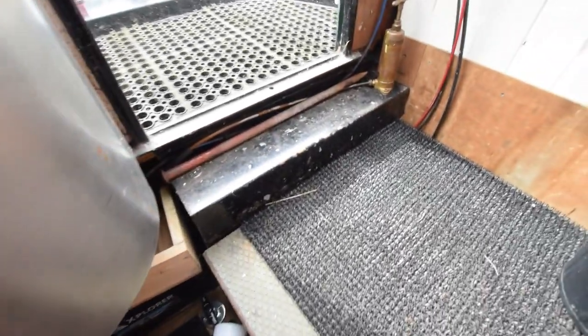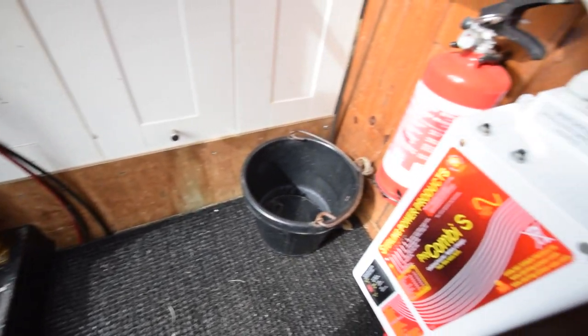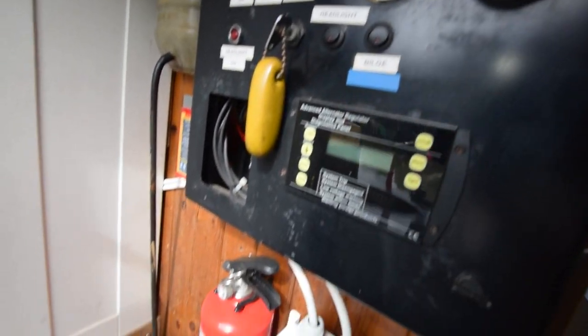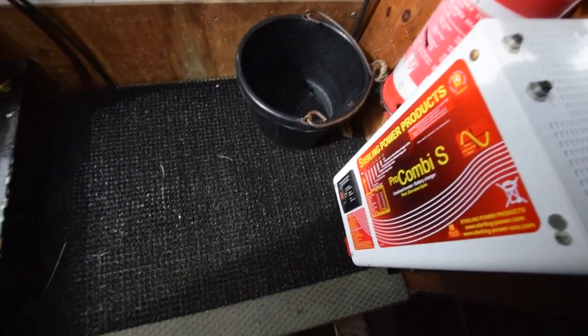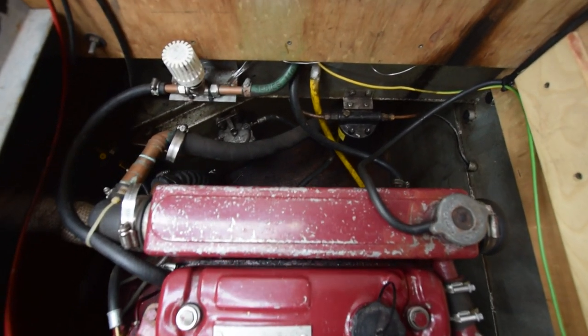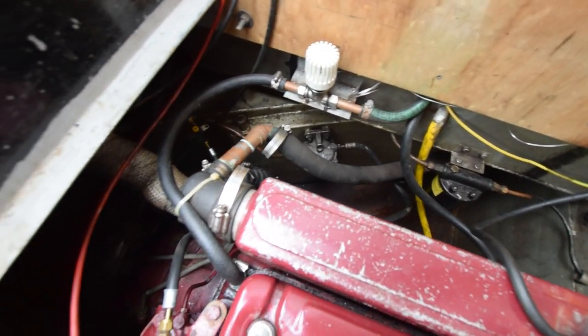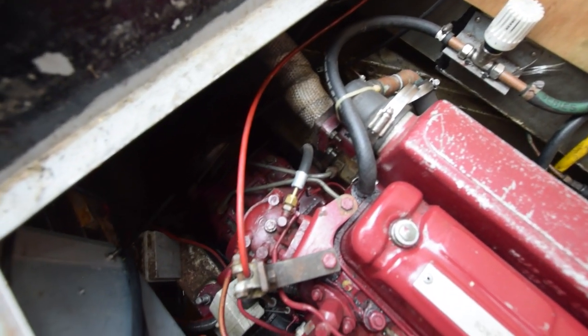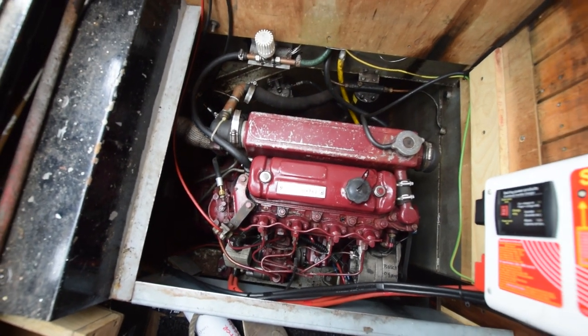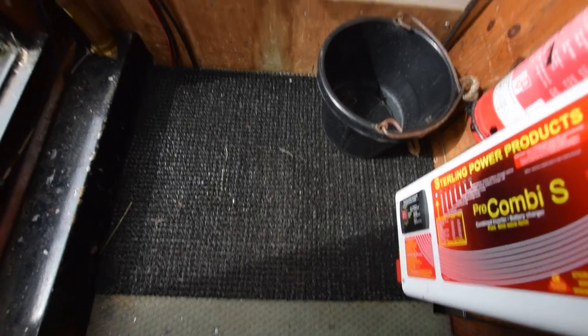Up into the engine room. There's an inverter — it's a two-and-a-half kilowatt Sterling Pro Combi inverter charger. The engine's under here, it's a BMC 1500 that was reconditioned in 2013. Batteries on board: 310 amp-hour domestics and a 100 amp-hour starter.